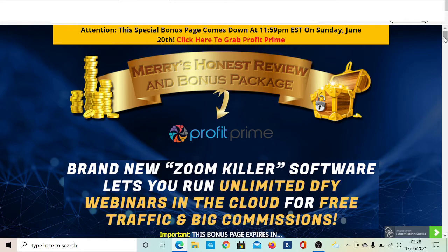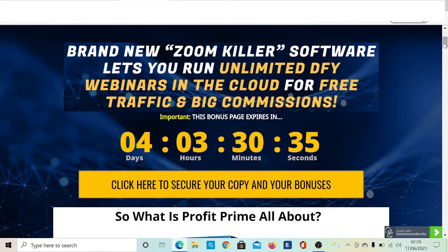What you can see on your screen right now is my bonus page. My bonus is expiring in about four days and three hours from now. This product is launching in a few hours — tomorrow, Eastern Standard Time. When the product goes live, you'll probably have three days and a few hours left to grab all these bonuses, along with my bonuses and the vendor's bonuses. Click on any of the yellow buttons on my bonus page to get to the sales page.